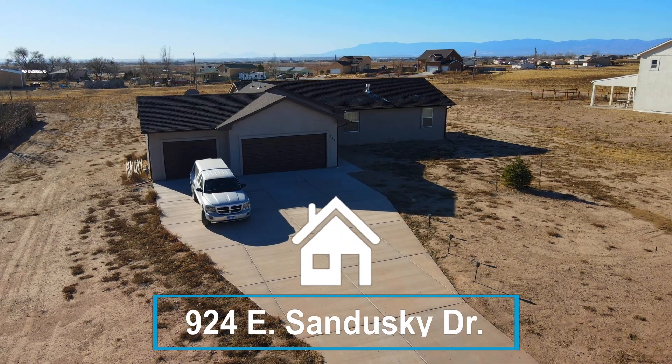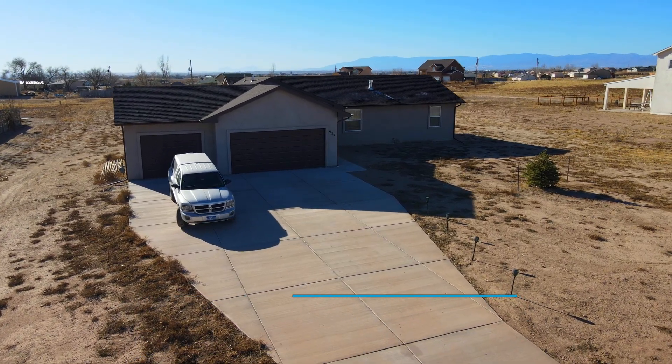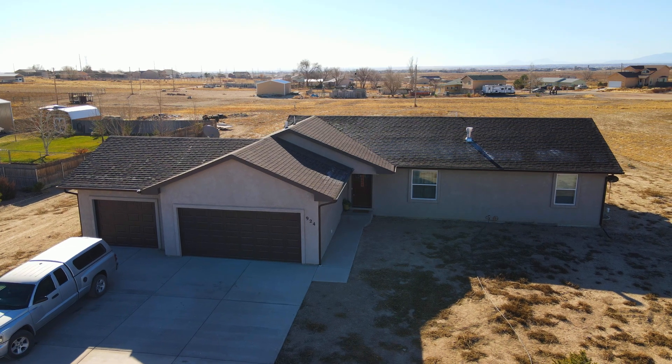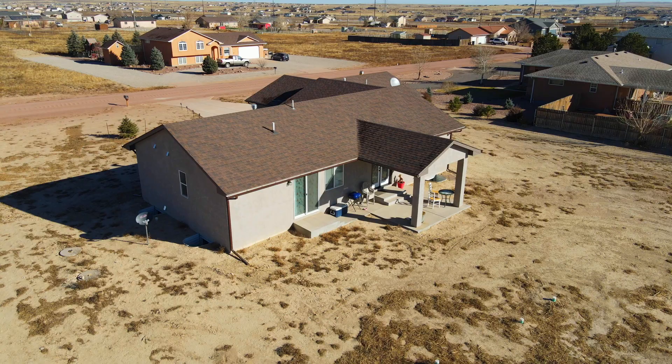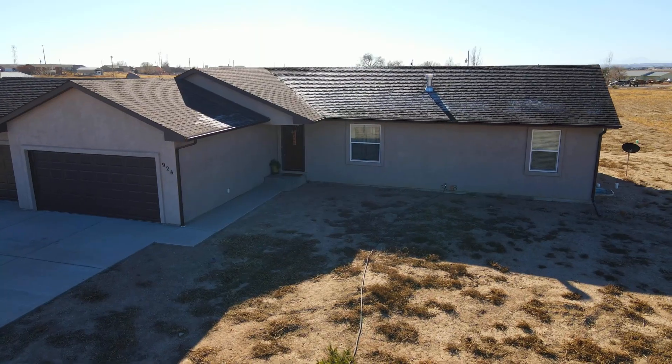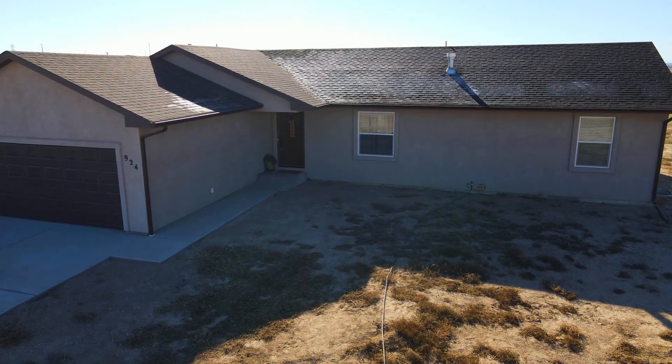Hey everybody, Antoine Glover here, your Colorado real estate expert with Rocky Peak Homes. Now we've all heard about location, location, location, right? But what about finding the right location with the right home? I got you covered. We're here at 924 East Sandusky here in Pueblo West. Let's go take a look.